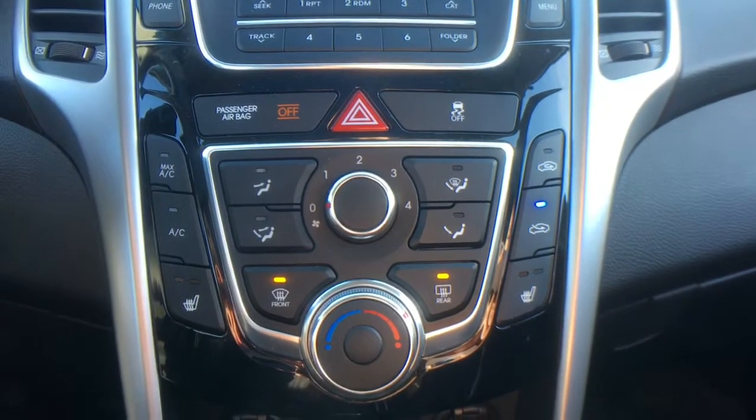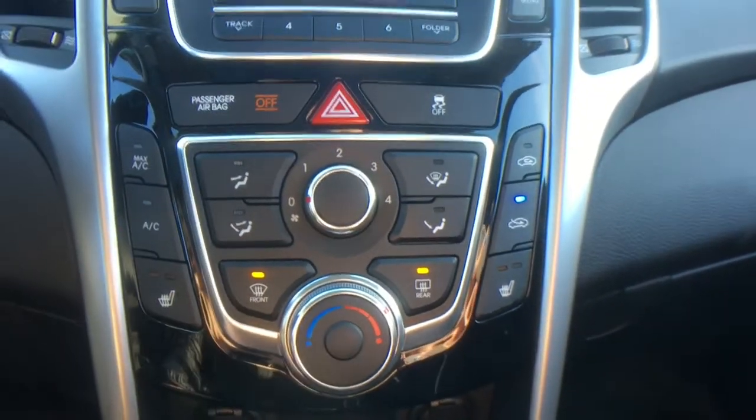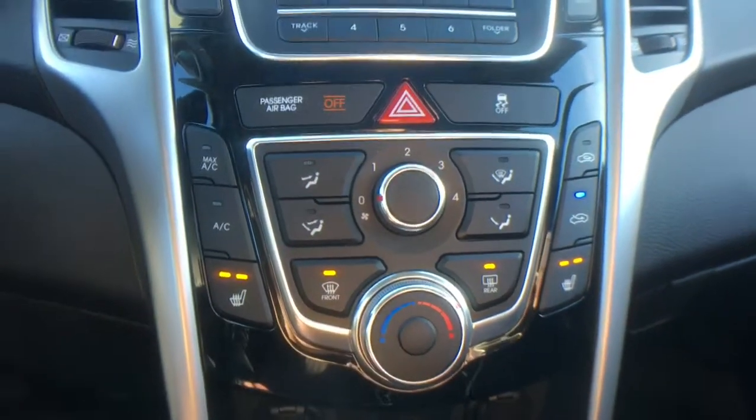Moving downwards we've got your climate control, which of course includes air conditioning. We've also got two levels of heated seats for both front passengers.